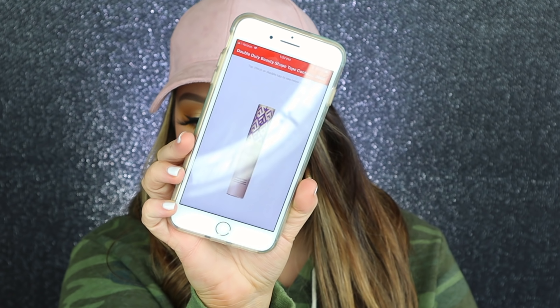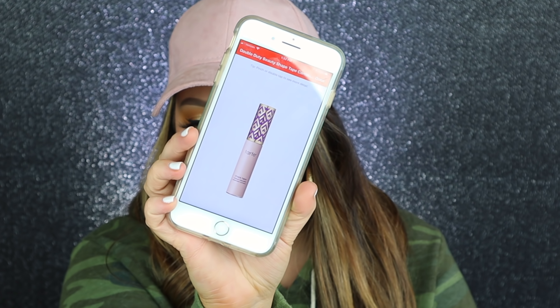So that was actually it for my first Ulta order. I'm going to go into the second one just because this would be a very short and uninteresting video if I only did one. My first order was June 18th of 2016. And then the next order was December 5th, 2016. The first thing I ordered is Shape Tape. Shocker.